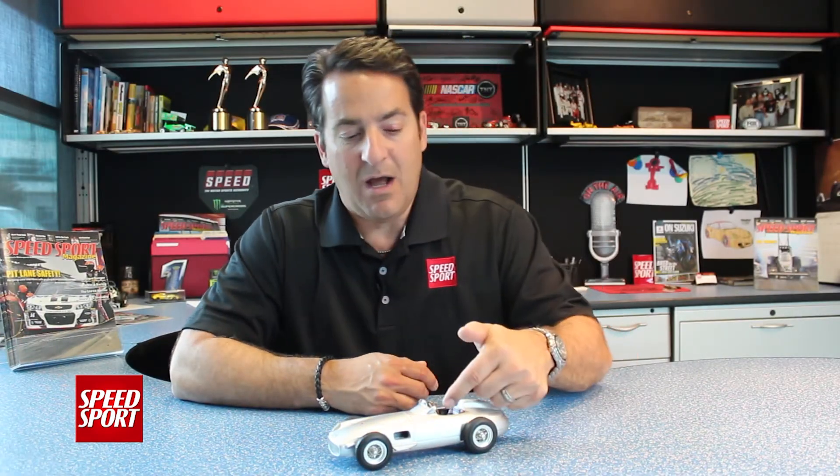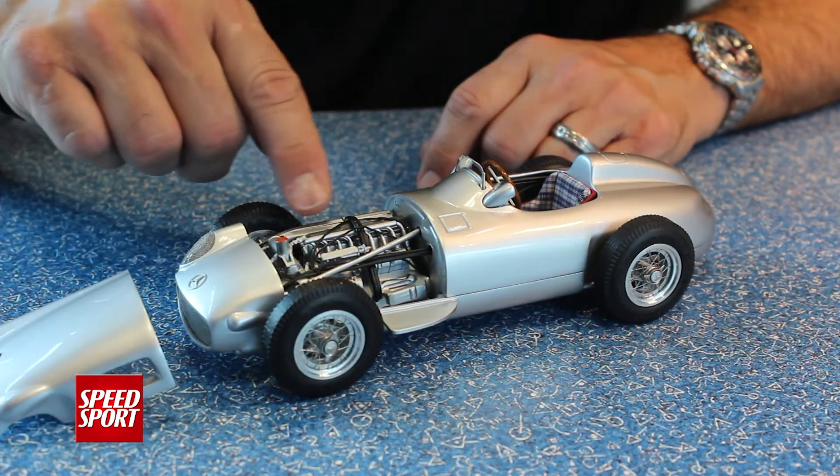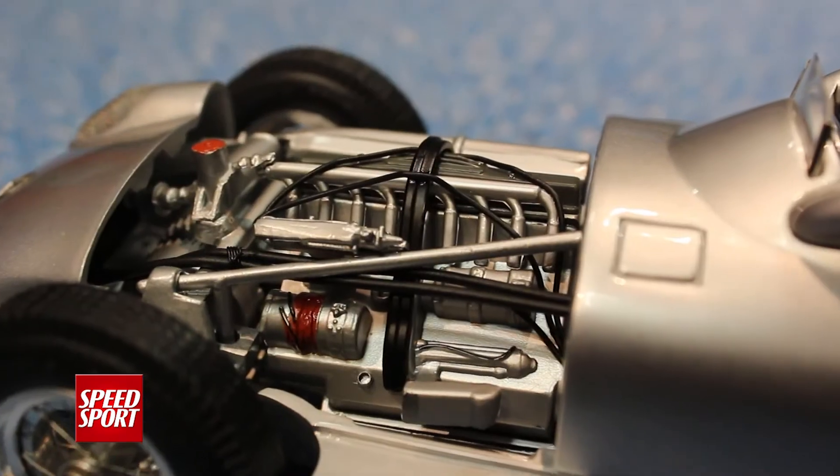This model from CMC is hand-built, and the attention to detail is incredible, including the wooden steering wheel. And here under the bonnet, you get a great look at that inline V8 engine.